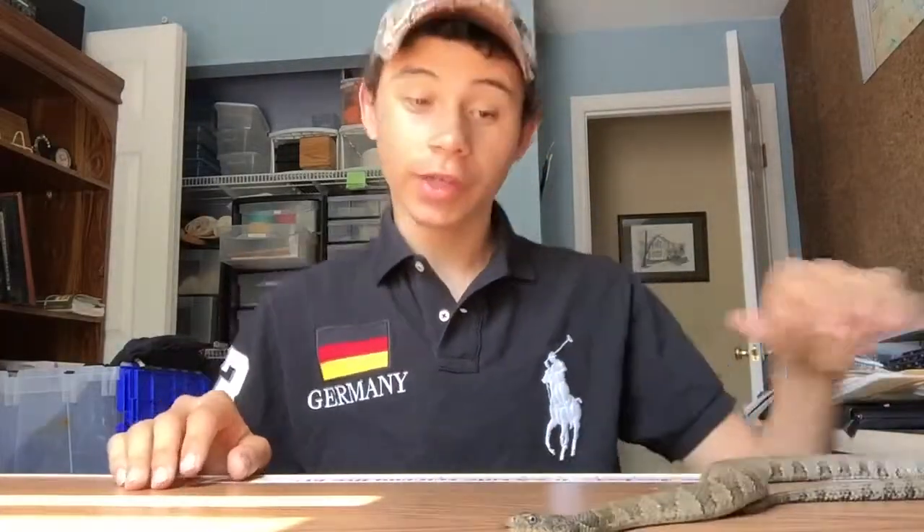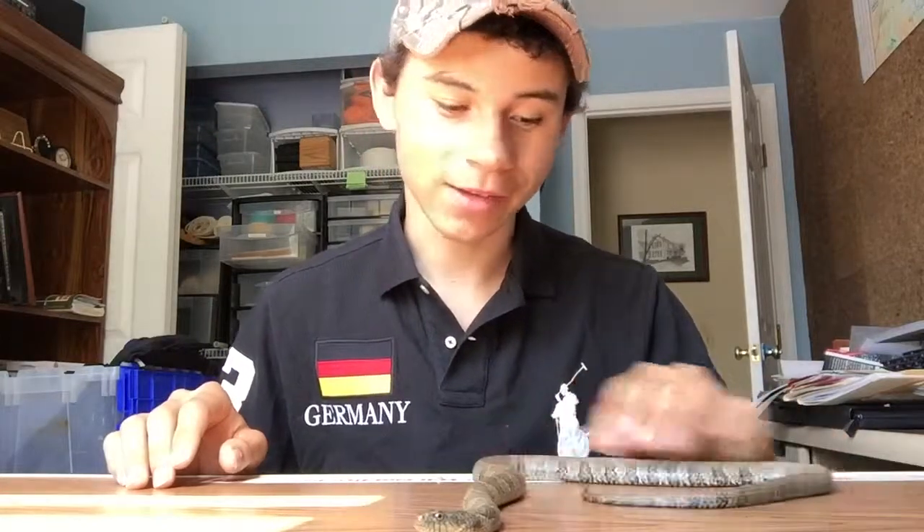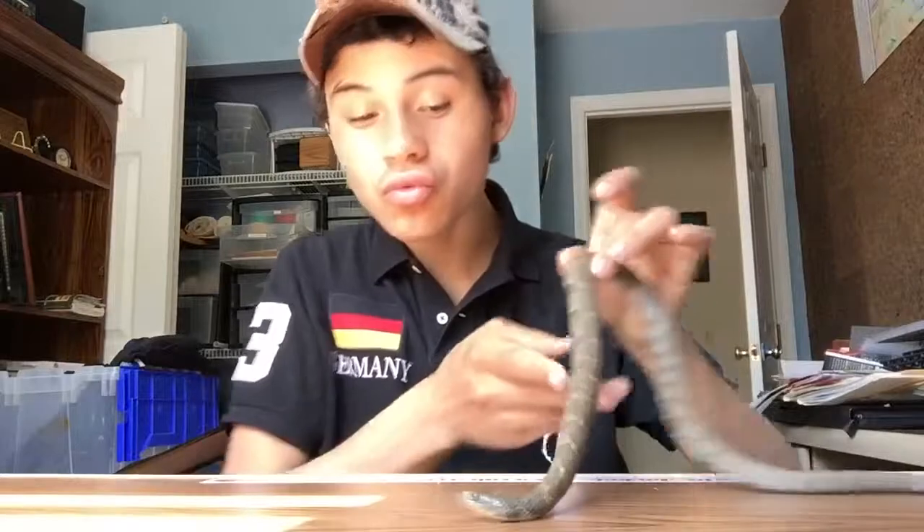What's up YouTube? Thank you guys for tuning into my channel. This is actually my first video that I'm making about reptiles of Ohio, and today's reptile is the northern water snake.